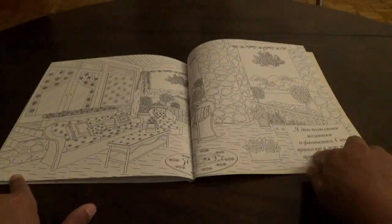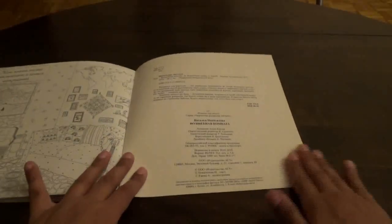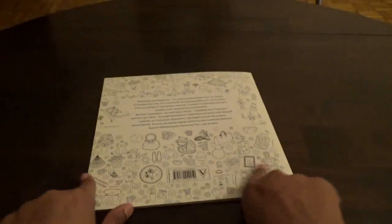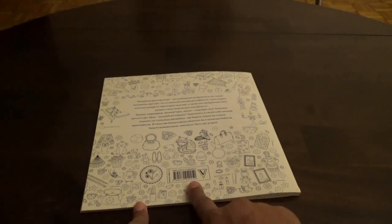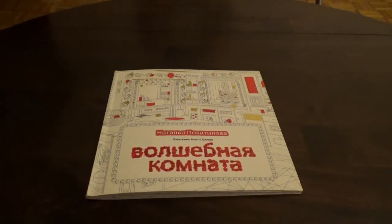And then they give you an outdoor patio or something like this. This is the last page in the book to color, and then they give you what would be considered their version of the copyright page, and then some words about it — all in Russian. I don't know Russian, so if you have enjoyed this flip-through, do give it a thumbs up. Happy coloring!